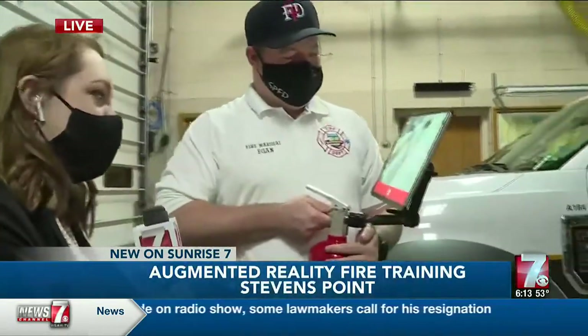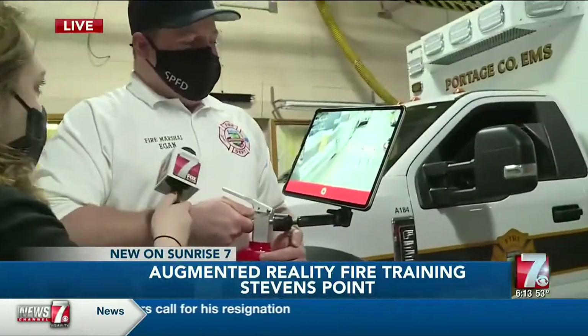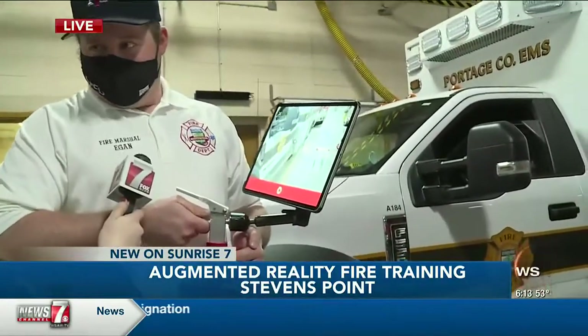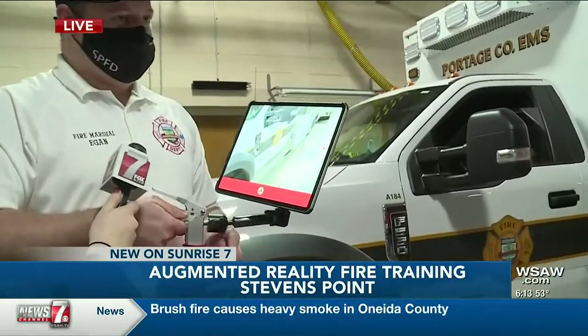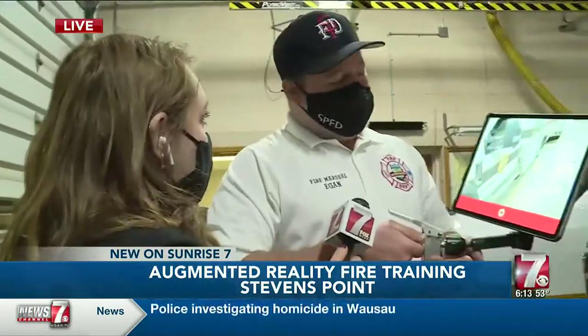This is just an app that they use with a real fire extinguisher attached to it. It's an augmented reality training system, so they can take this to different businesses and different groups throughout the city. They can actually see a simulated fire in their building through the camera on the iPad.